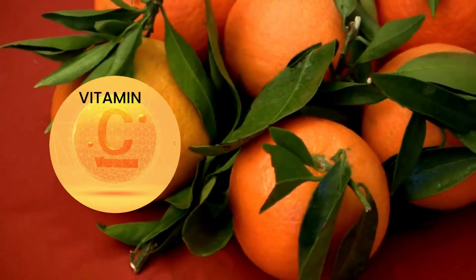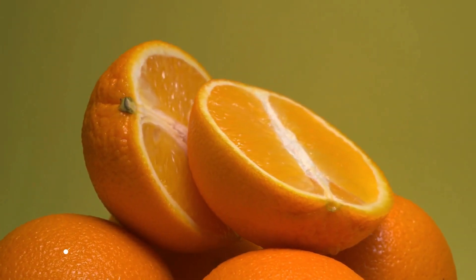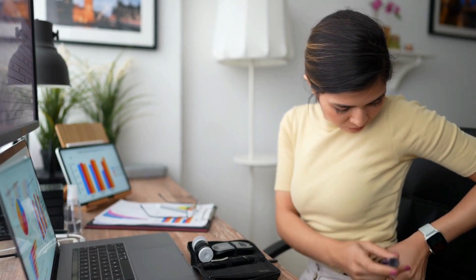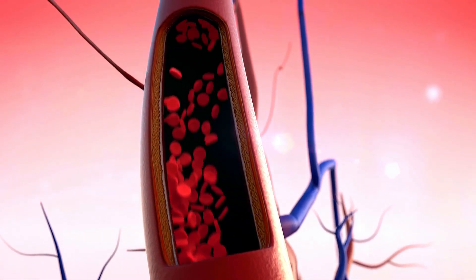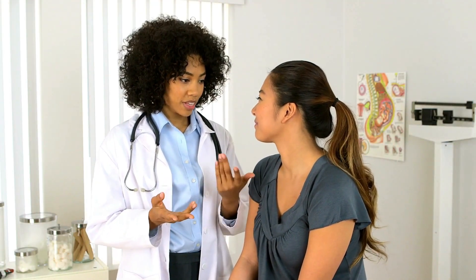Oranges are renowned for their vitamin C content, an antioxidant that may help manage diabetes-related conditions like heart disease and high blood pressure. The bright orange hue comes from beta-carotene, a form of vitamin A, crucial for maintaining healthy eyesight — particularly important for those with diabetes. Hesperidin, a flavonoid found in the white inner layer of the peel, has been studied for its potential to improve blood vessel function and reduce inflammation, critical factors in maintaining good health for individuals with diabetes.